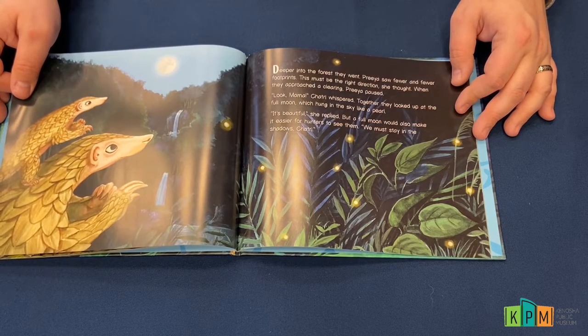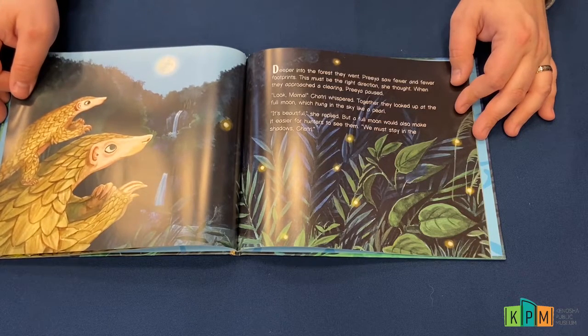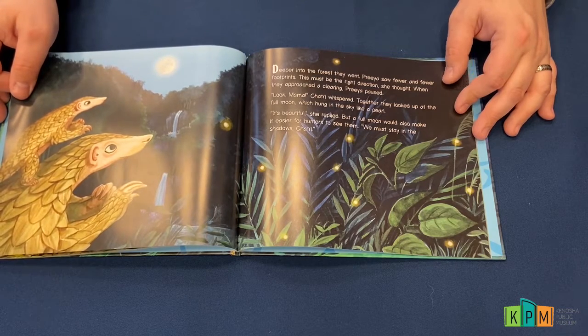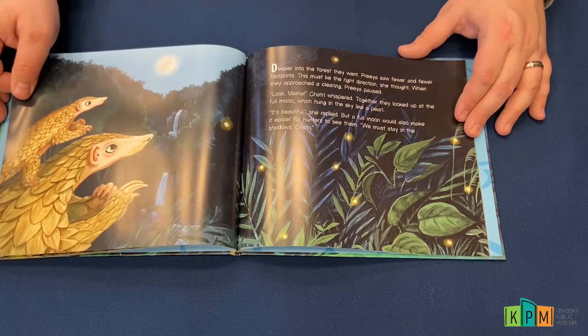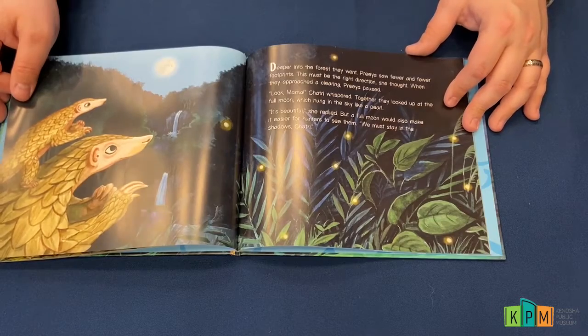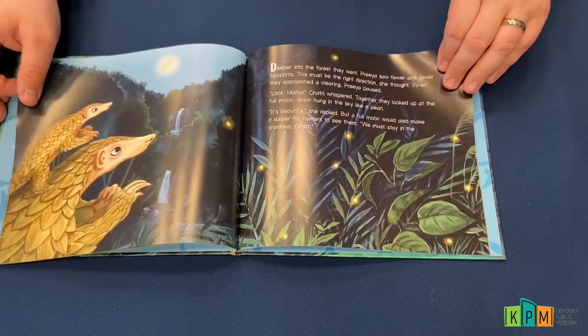When they approached a clearing, Priya paused. "Look, Mama!" Shatri whispered. Together they looked up at the full moon, which hung in the sky like a pearl. "It's beautiful," she replied. "But a full moon would also make it easier for hunters to see them. We must stay in the shadows, Shatri."